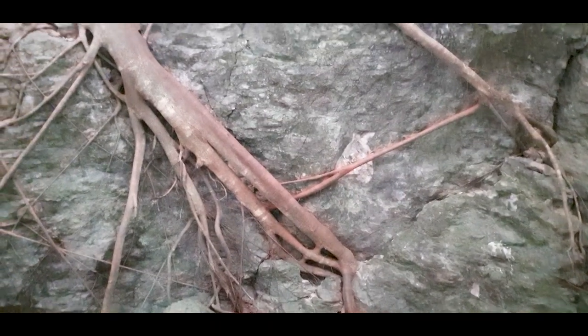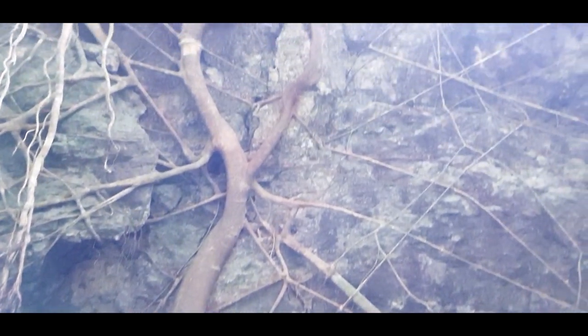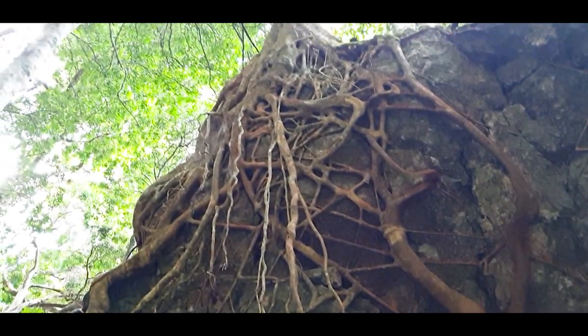This would be one of the most amazing tree roots I have seen. Wow.